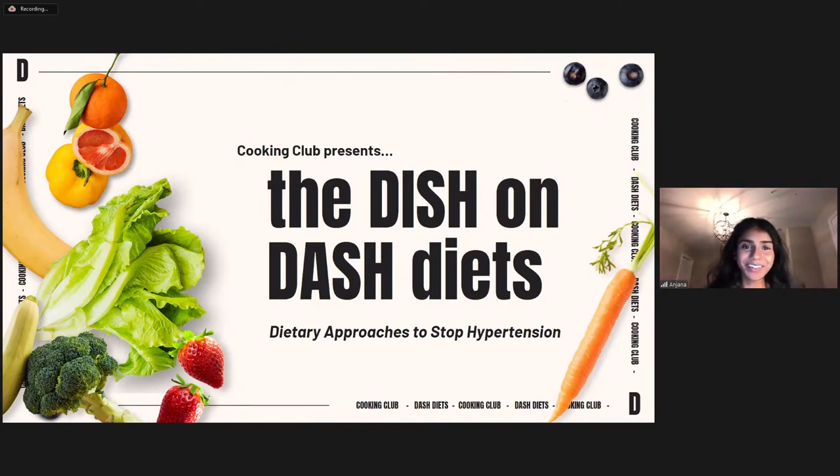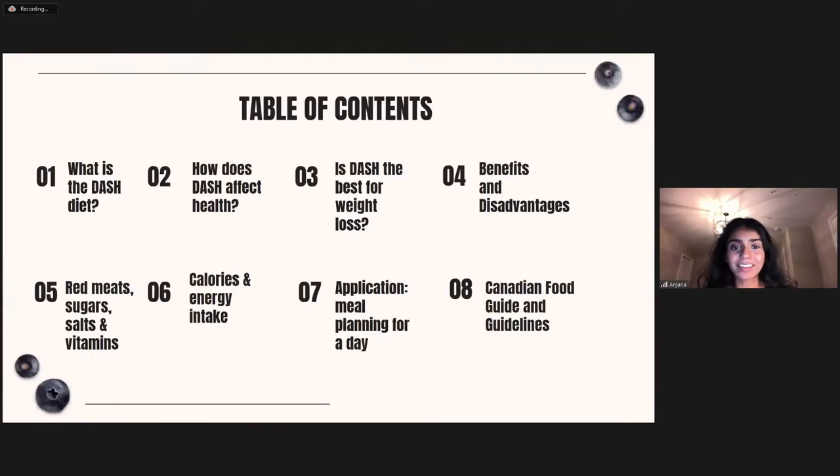Hi everyone and welcome to our weekly webinar. We're Angelo and Junie from the Cooking Club, and today we're going to be giving you the dish on DASH diets. Eating healthy is the key to staying healthy and reducing risk factors that may negatively impact your overall health, in particular your cardiovascular health. It can be difficult to figure out what to eat with so many resources, recommendations, and diets available.